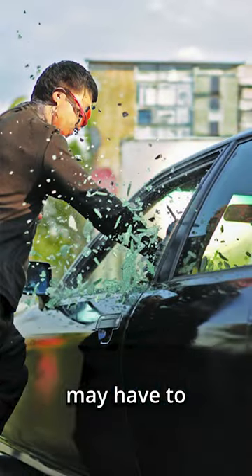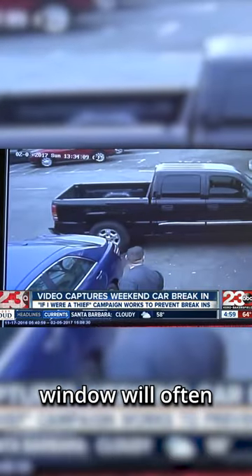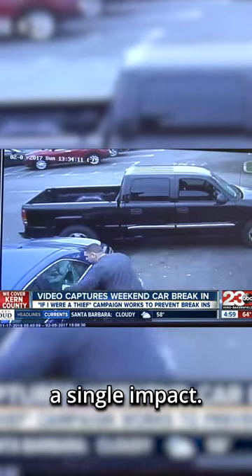It is less useful in situations of security. A burglar attempting to break through a window made of traditional glass may have to repeatedly strike the window and remove large pieces before being able to gain entry. A tempered glass window will often shatter completely after a single impact.